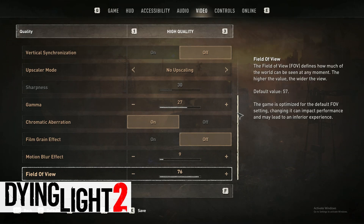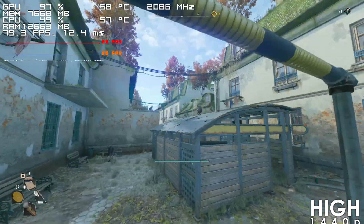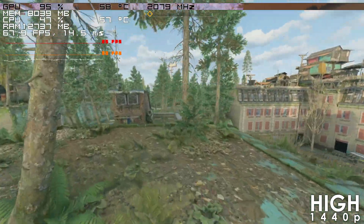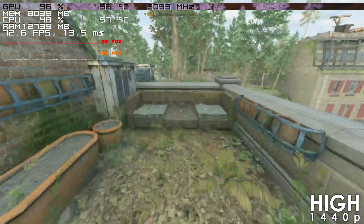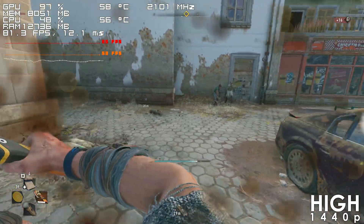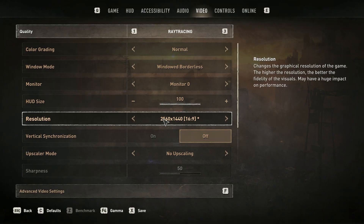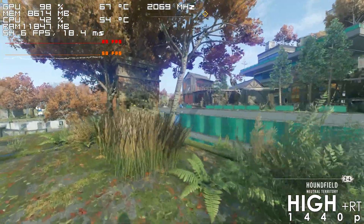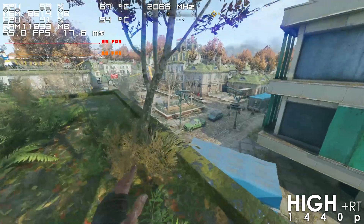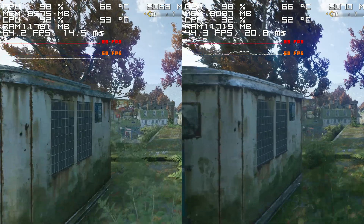Dying Light 2 runs great using the High preset at 1440p, with the frame rate mainly jumping between 65 and 85 fps. GPU utilization can drop to about 95% occasionally, though that's an extremely light CPU bottleneck. This card is also capable of delivering a pretty playable experience with the ray tracing preset at 1440p, although for high-quality ray tracing you'd need to lower the resolution or try upscaling/frame generation, since the frame rate drop is quite significant.